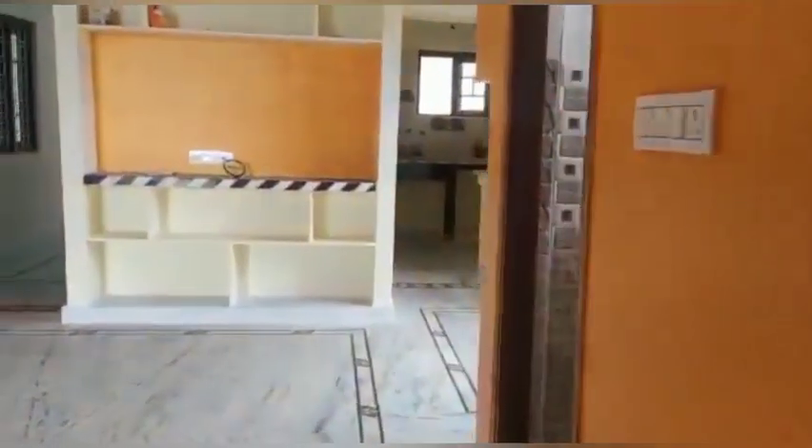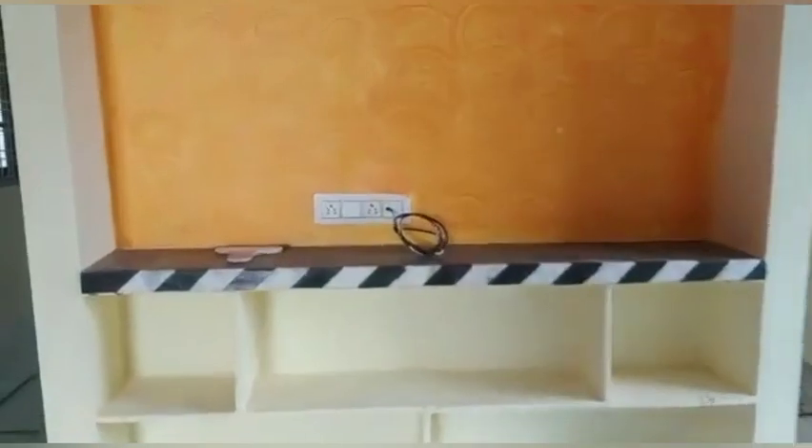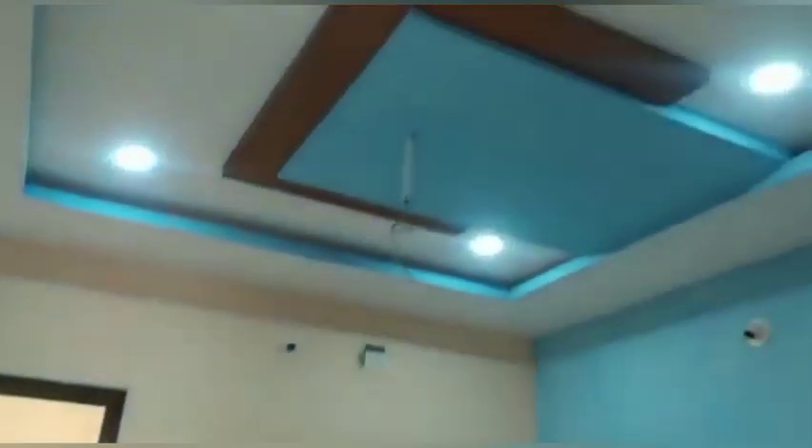I will show you the fall ceiling, racks, and construction details. If you want to look at the TV launch area, the lovely coloring, and the LED light fitting — overall this beautiful house is well managed.